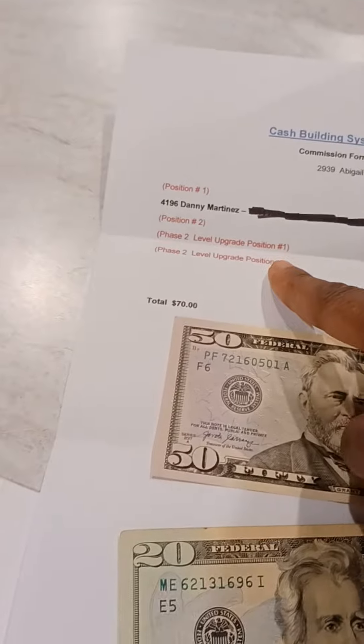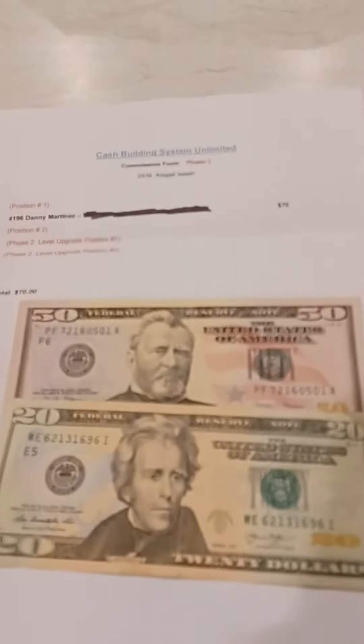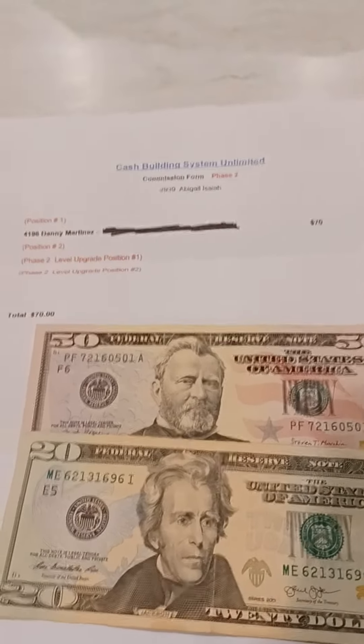Even if you upgraded higher than I did, I will lose those commissions, but I'm okay with that. $17 is still big money — not everyone makes $70 instantly like that. So you can see: $50, $20.